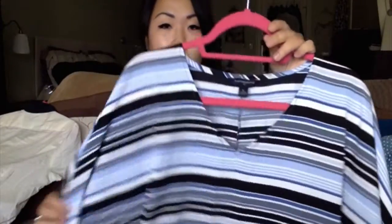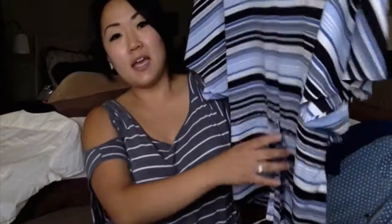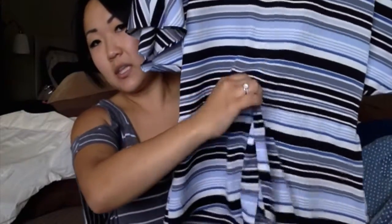Next is this Banana Republic horizontal striped blouse. It has these kimono-type sleeves and it cinches in at the waist with a little tie. I thought this again would be kind of cute with a black pencil skirt, or even some black dress pants — skinny dress pants. I really like blue, and I thought this would be a nice addition to my work wardrobe.